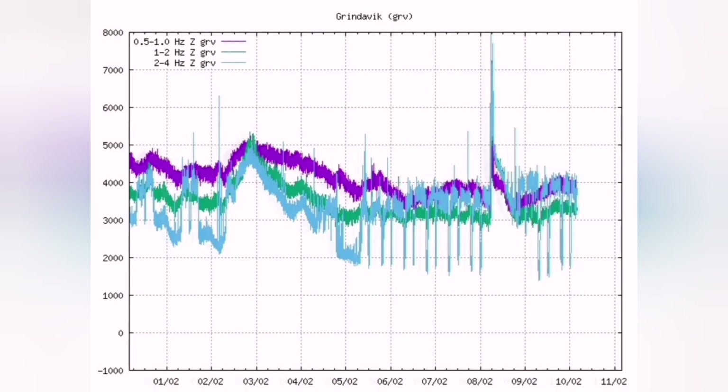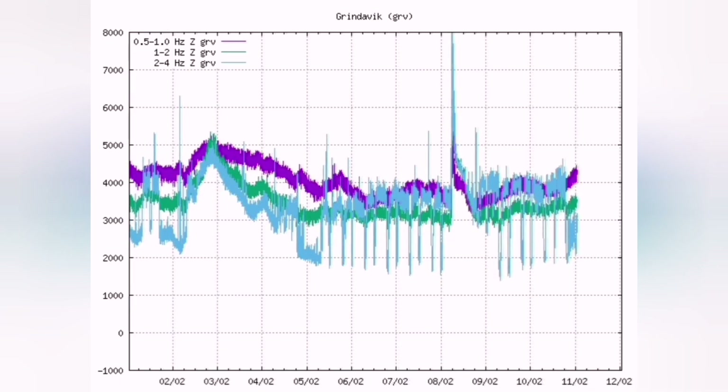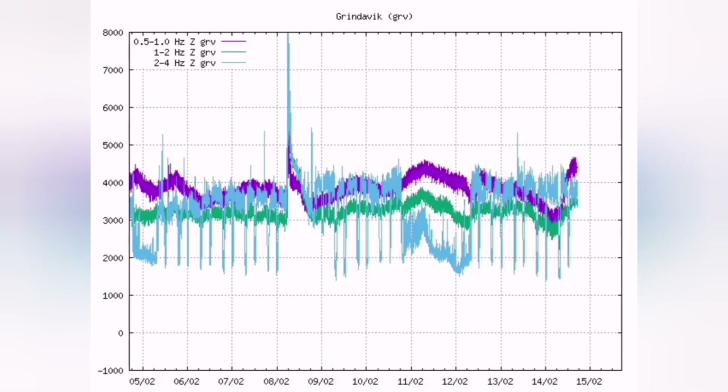This is the moment that the earthquakes suddenly increase. This is magma breaking through the surface, cracking the rocks, pulverizing them, making way for the magma to erupt.